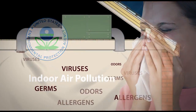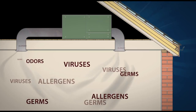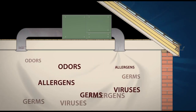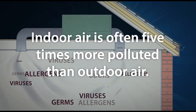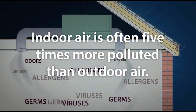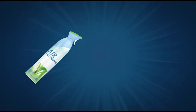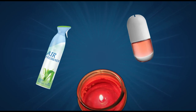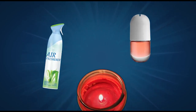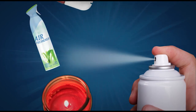Odors, germs, allergens — these are just a few of the airborne contaminants that threaten our homes. According to the EPA, indoor air pollution is a growing problem. Today's buildings are well insulated and airtight, so airborne contaminants remain trapped inside. For this reason, indoor air is often five times more polluted than outdoor air.